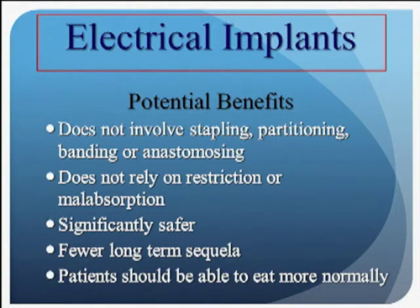Patients really like the concept because they're not put on those draconian post-operative diets — stage one, stage two, stage three. They can eat normally. And generally, those who respond to the technology just eat less.